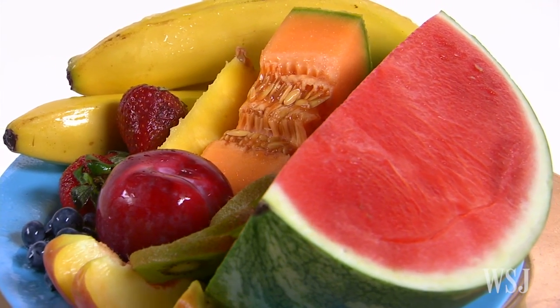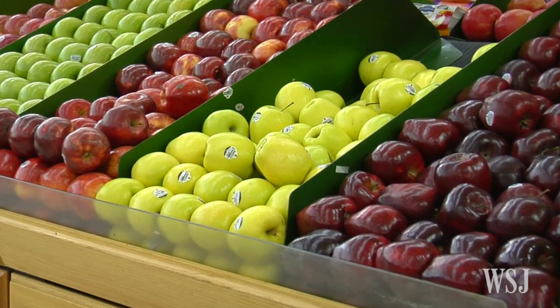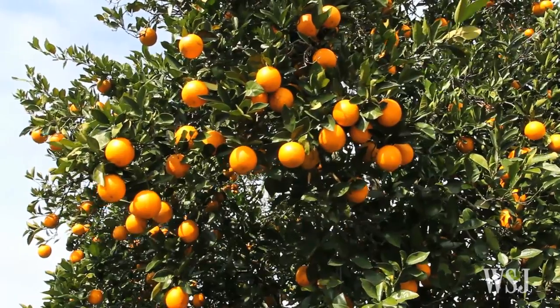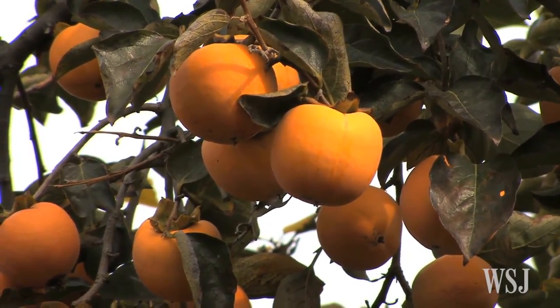A lot of fresh fruit and vegetables spoil between the farm and your mouth. Every year, up to half of the world's fruits and vegetable crops are lost, according to the United Nations, mostly because the produce perishes before it gets to consumers.